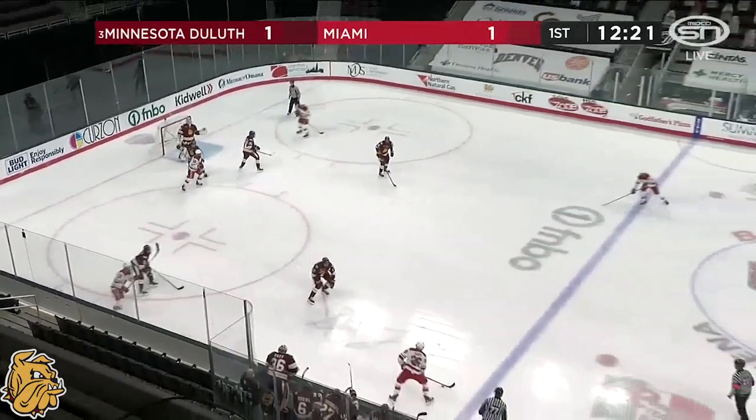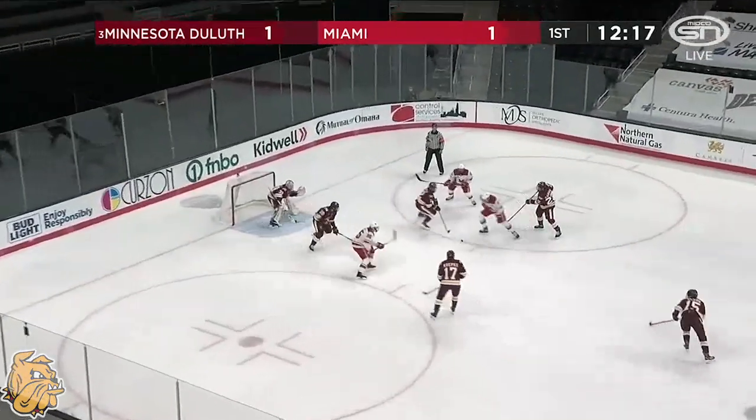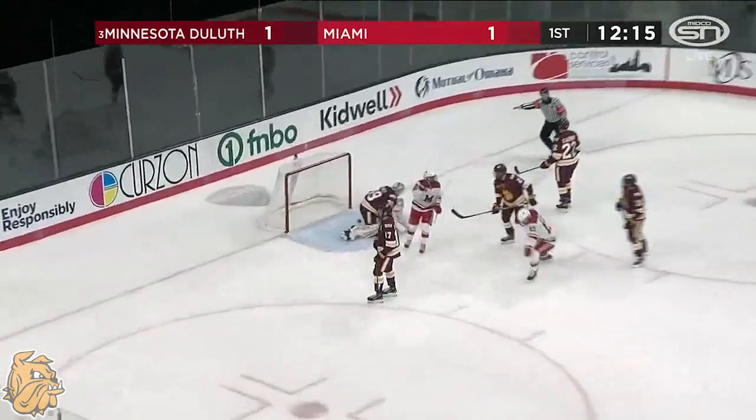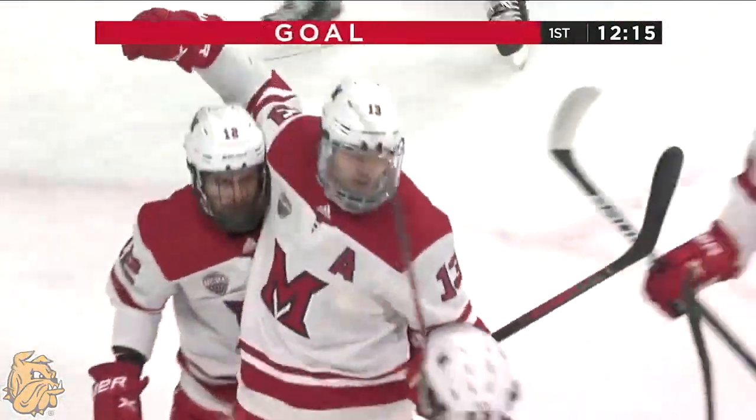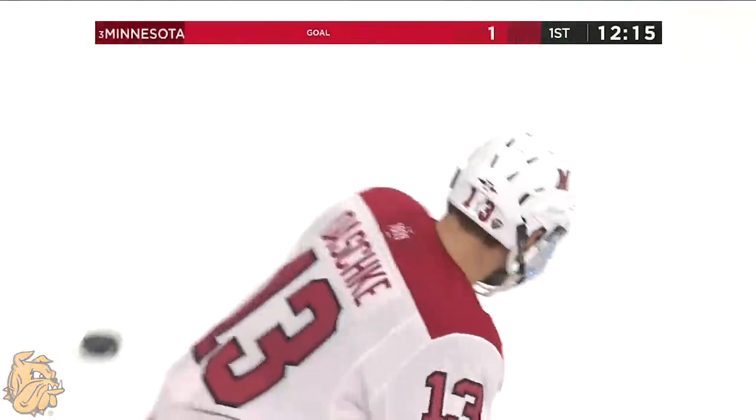One more than Derek Dashki. Loose in the slot — and they score. There's Derek Dashki, quickest to react to that bouncing puck. And Miami with their first lead of the year.